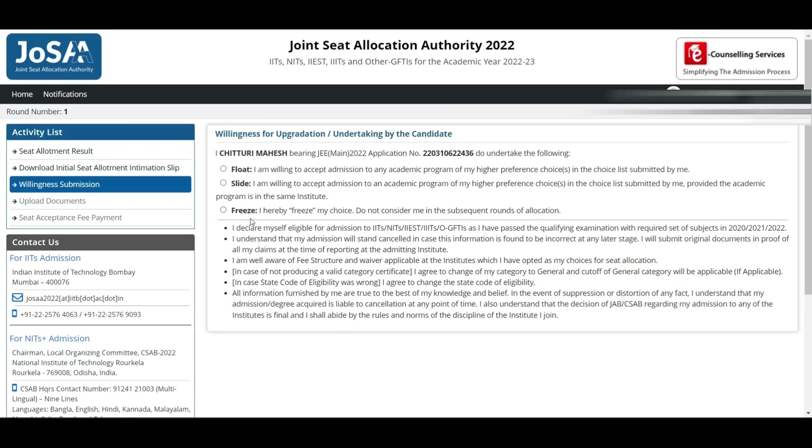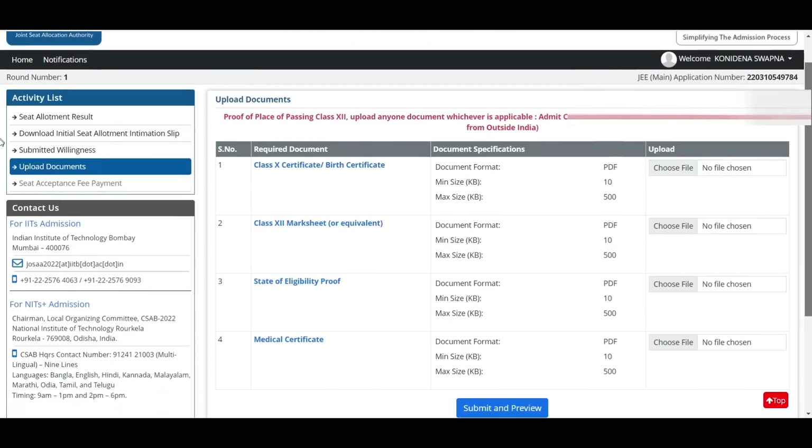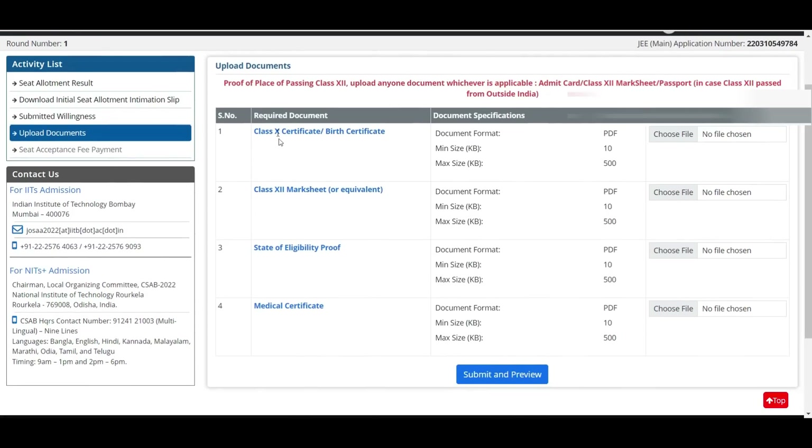Go through the instructions given below the willingness section — you will understand everything. After that, submit your willingness. The next step is to upload documents. As already mentioned: class 10 certificate or birth certificate, class 12 mark sheet or equivalent qualifying exam mark sheet, and state of eligibility proof — I suggest uploading the same class 12 mark sheet again for the second and third documents.